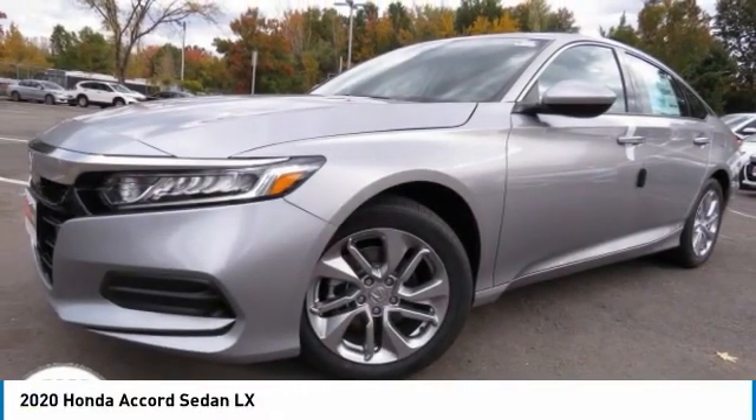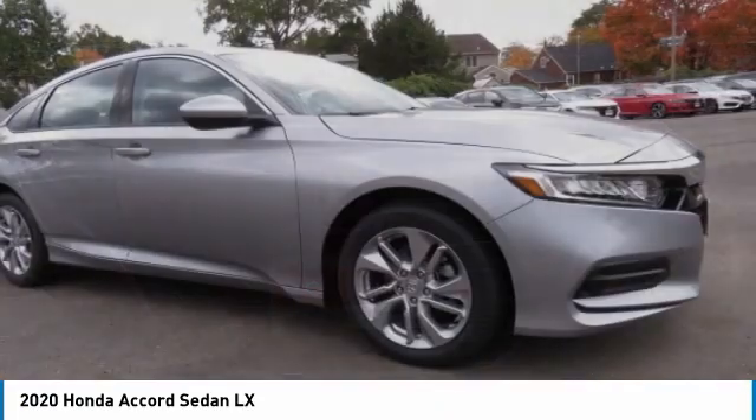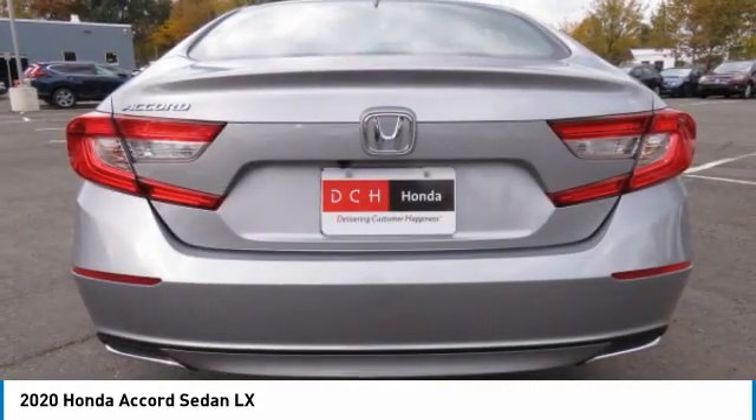Looking for the right vehicle? Check out the 2020 Honda Accord — ingeniously simple, yet overflowing with luxury and technological creativity. All that and more in the Accord.